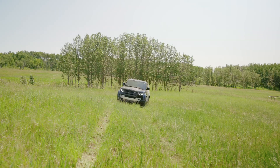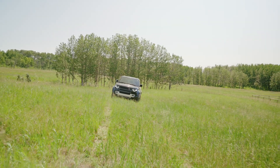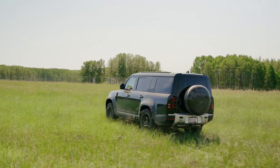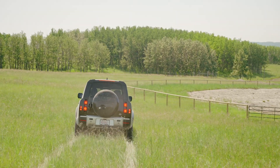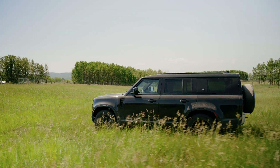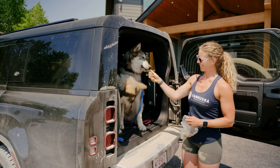A new Defender would really help us out because it could handle all of these challenges we see when it comes to rescuing wolf dogs. With our current truck, we have a wolf dog in the box, which means we have to stop often to check and make sure they're okay — is it going to be too hot, is it going to be too cold? With a Defender, having the wolf dog in the back of the vehicle with us would allow us to just quickly turn around and know they're in a very comfortable, very safe, climate-controlled environment.